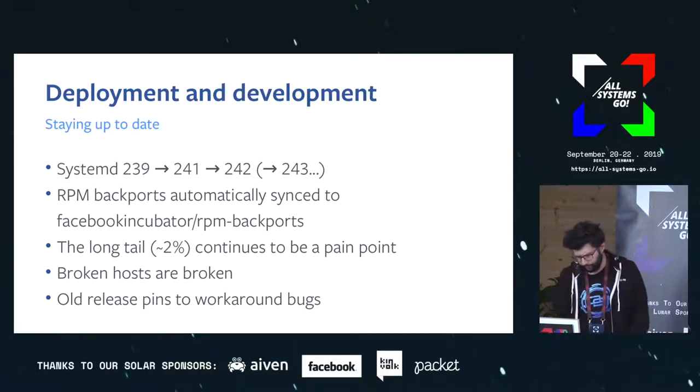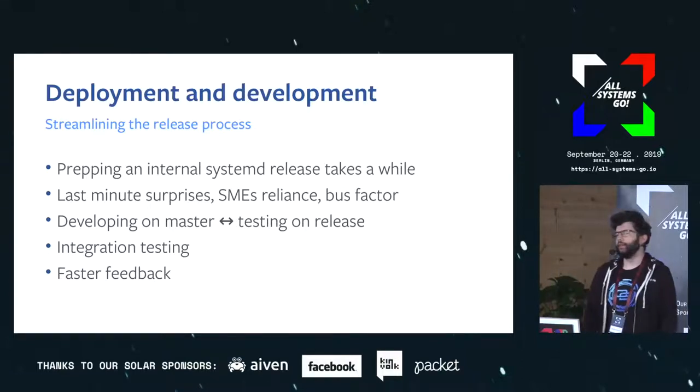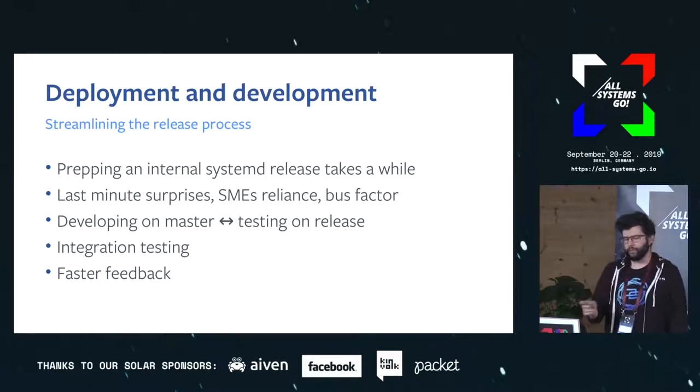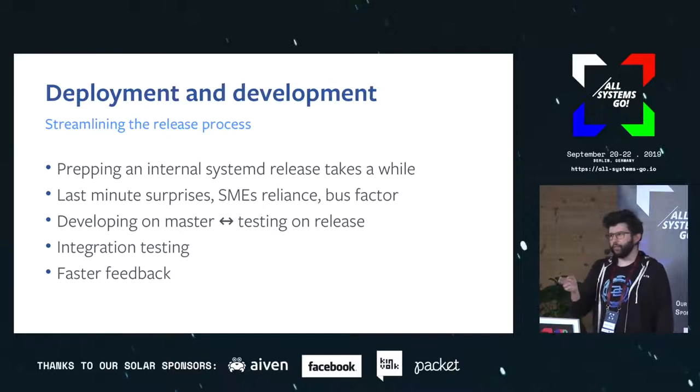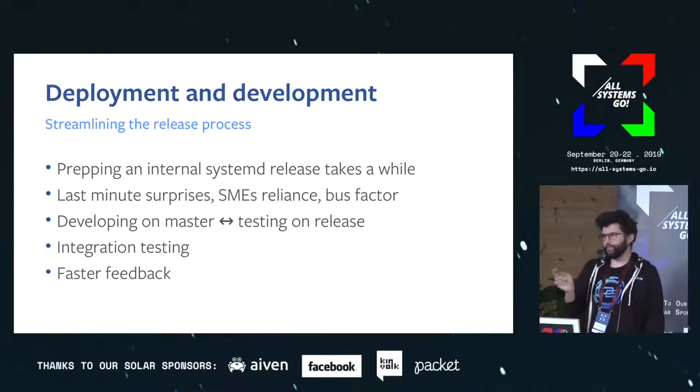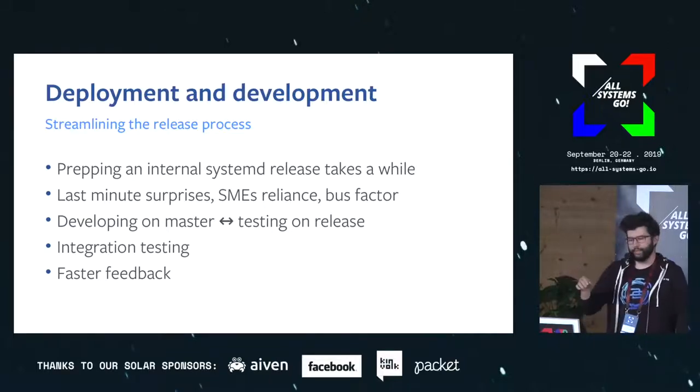We are fairly diligent at cleaning these up. The release process works fairly well but it does take a while. From the moment when upstream cuts a release to when we deploy it in production, the actual manual work of prepping the RPMs for testing is a couple of days, but it can take quite a while to reach the point where we feel safe rolling it on the fleet. Part of the reason is that between releases we don't do much testing with what's happening in between, so there can be a lot of accumulated changes that lead to last-minute surprises.